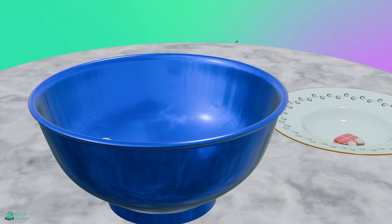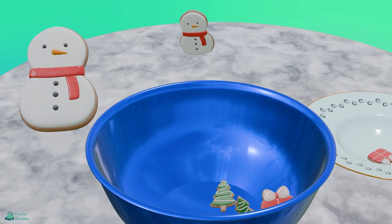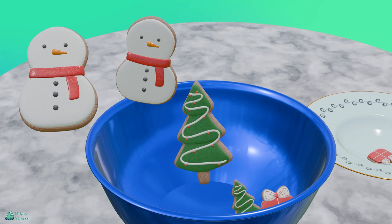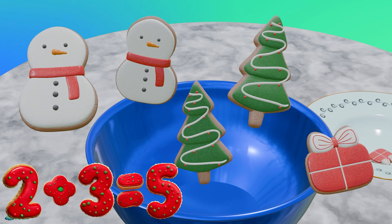Let's see how much we have all together now. We've got 1, 2, 3, 4, and 5 all together. Nice job!